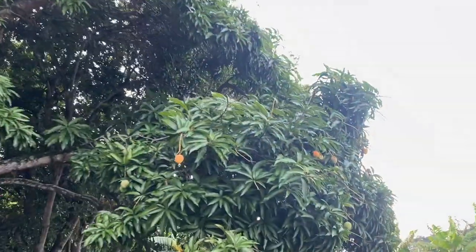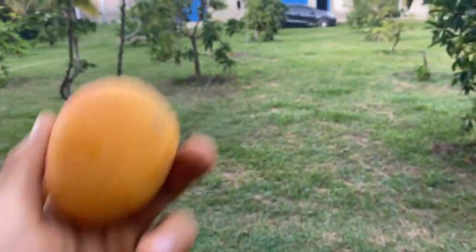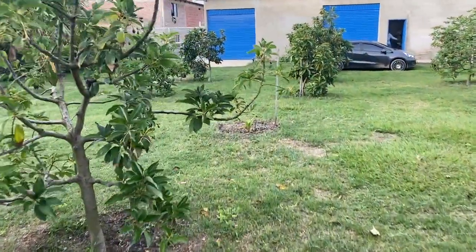Some of these mangoes have all fallen — they just fall to the floor — so we've been picking them up and eating them. Let's go over here to show you where we put the dwarf yellow coconut.